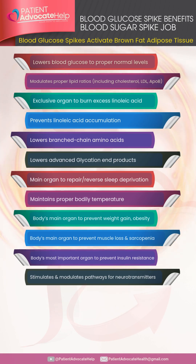The main job of a blood glucose spike is to activate brown fat adipose tissue. Brown fat lowers blood glucose to proper normal levels, modulates proper lipid ratios including cholesterol, LDL, and APOB. It is the exclusive organ to burn excess linoleic acid and prevent its accumulation. It lowers branch chain amino acids, lowers advanced glycation end products, and is the main organ to repair and reverse sleep deprivation. It also maintains proper bodily temperature.